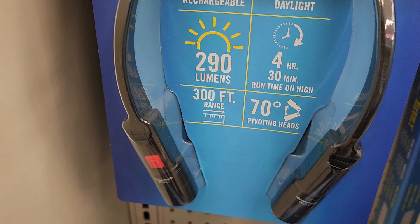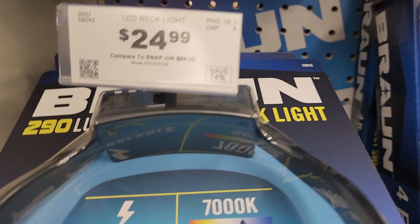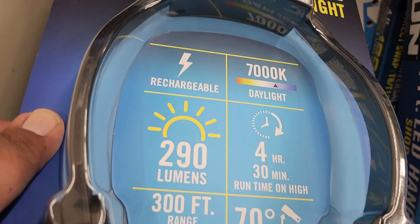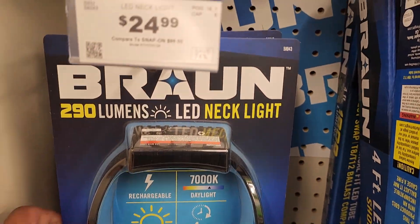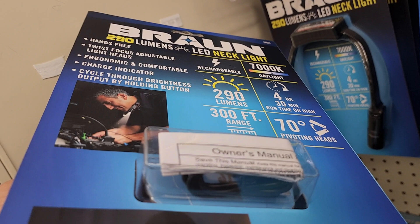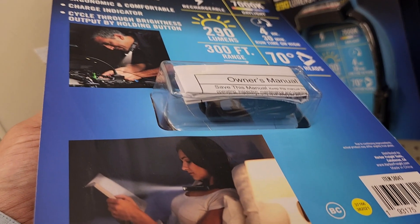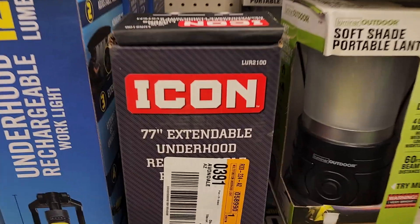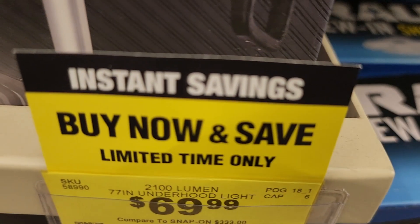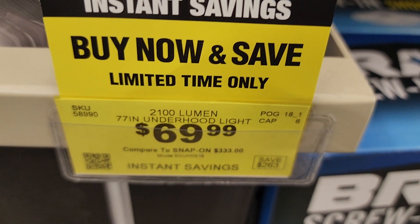If you don't want to wear a headlight, you can wear the neck light instead — $24.99, up to four-hour run time, rechargeable, with a wire on the back and 300-foot range. They've also got a 77-inch extendable under-hood rechargeable light for $69.99 — 2,100 lumens, same as the other floodlight but this one comes with a base.